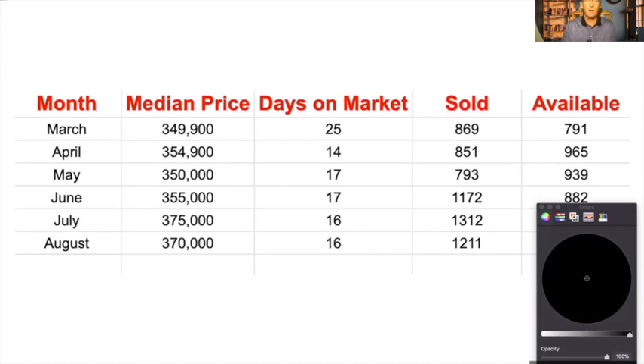Then things changed a little bit in August — the median price went back down, days on the market stayed the same, and 1,271 were sold, still the second best in this COVID period, but not too many available. At the end of August last year, the average price was only $325,000. Days on the market was 20, there were 1,360 sold, and over 1,054 available. So things have come up quite a bit in a year and have not slowed down from March through August.